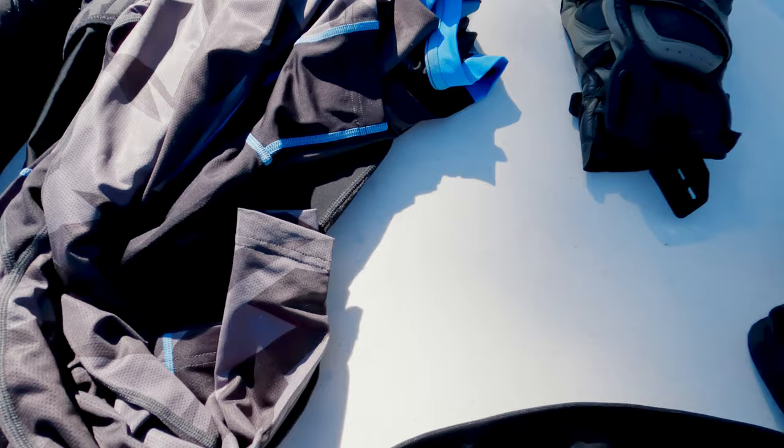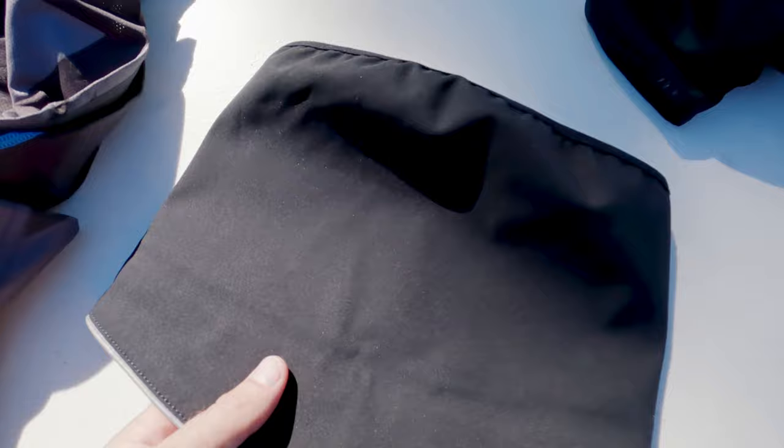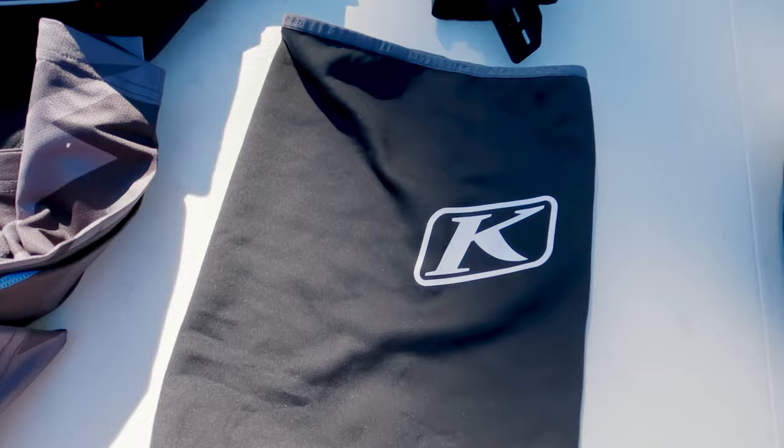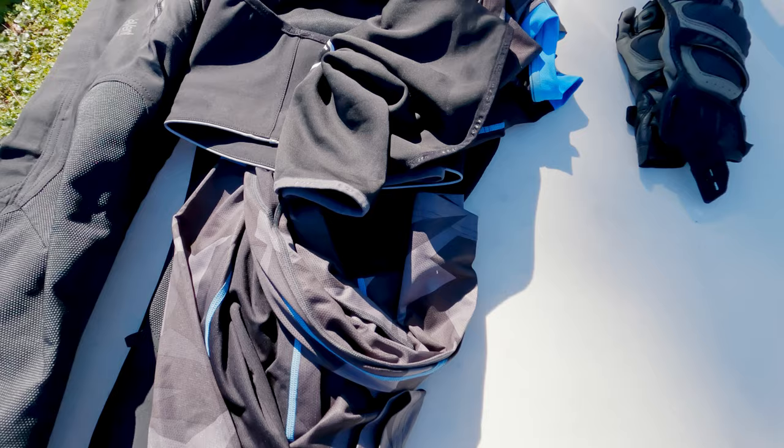Speaking of rain, I have a couple of pieces of protection here. This is the Klim Torrent Storm Collar, which can interface between your jacket and your helmet to keep rain out if it rains — waterproof torrent storm collar made by Klim, pretty cool thing to have. And then this is their Klim neck gaiter warmer, really lightweight and scrunches up into less than the palm of my hand. I'll keep that on hand for cooler climates — if I get cold, I can throw that on my neck.